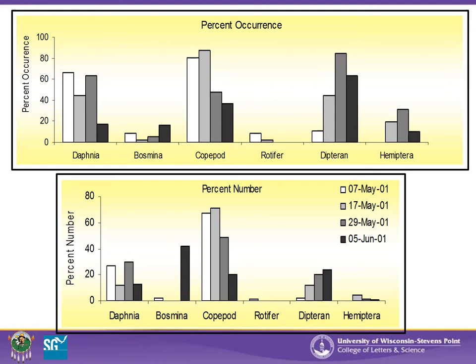You can see in the light-colored bars that the fry are preferring copepods and Daphnia, but as the fish age, they switch diets to more dipterian and hemiptera, as shown in the dark to black bars.